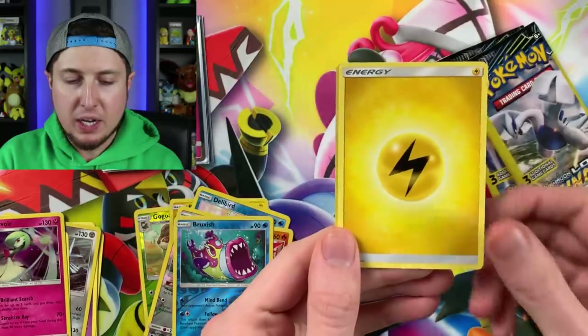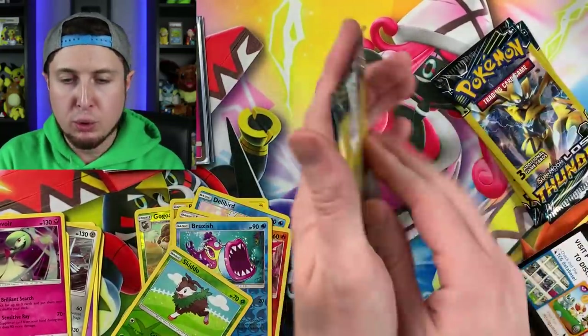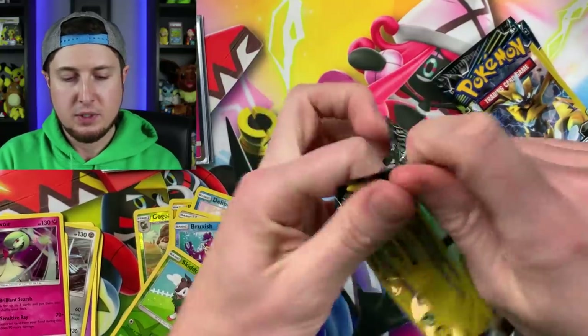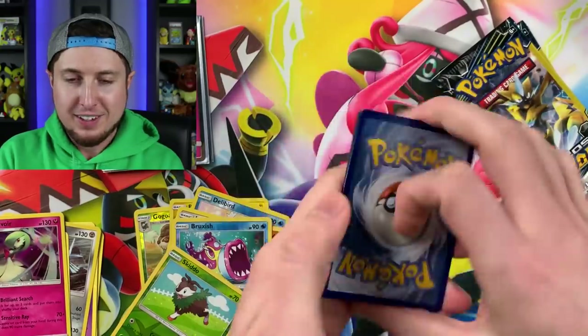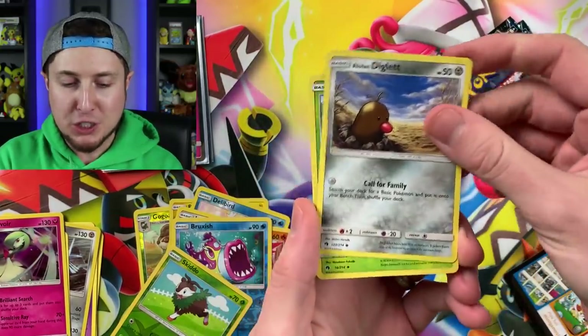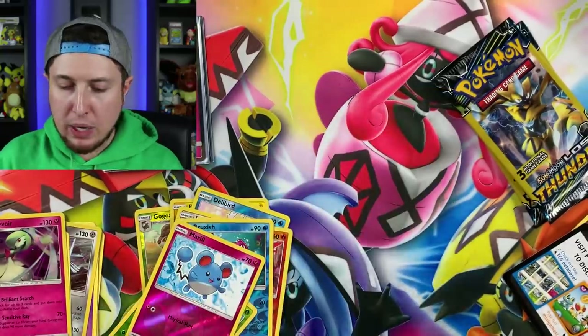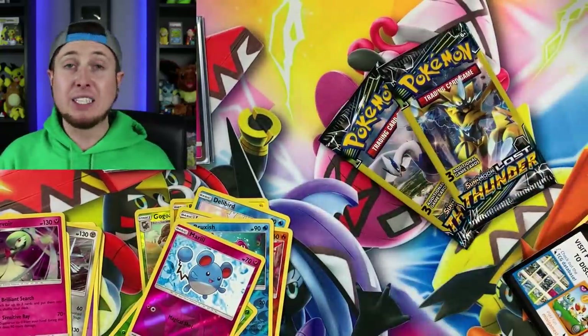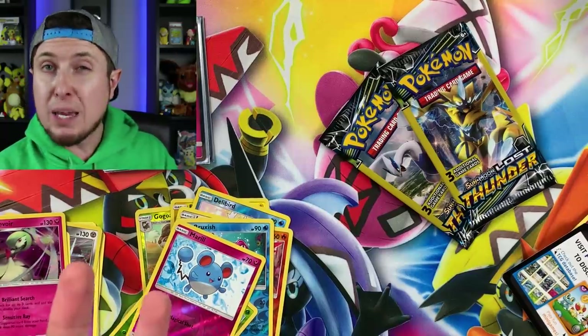We got a Carbink, an Energy, and a reverse holo Skiddo. I feel like these are getting harder to open up — probably because I'm getting very impatient. Alolan Diglett, Shuckle, and a reverse holo. Two booster packs left!